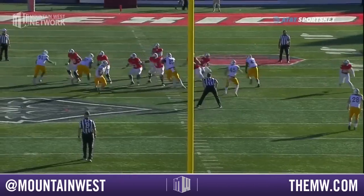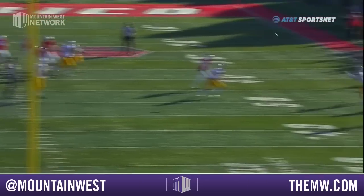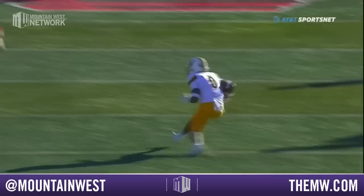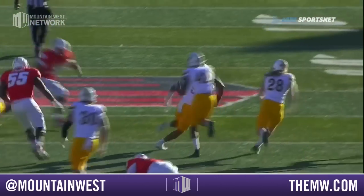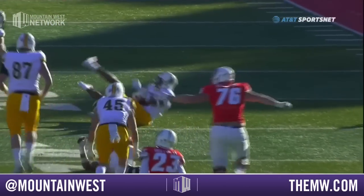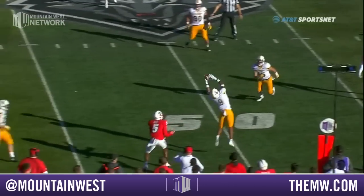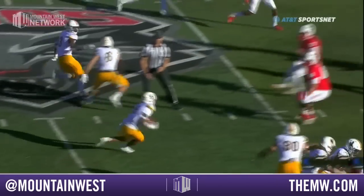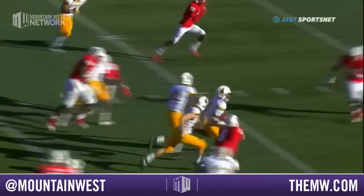He just continues to stare at it, and stares at it, and stares at it, and then just throws it. Too many white shirts over there — you've got to come to a check down and get the ball out somewhere. He's got two career interceptions and both have come against New Mexico. Nice play there by Hall, a junior from Hawthorne, California.